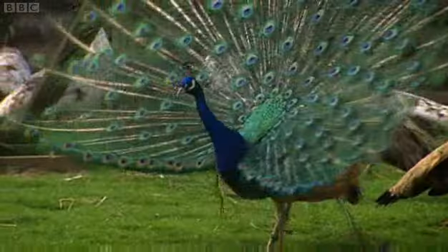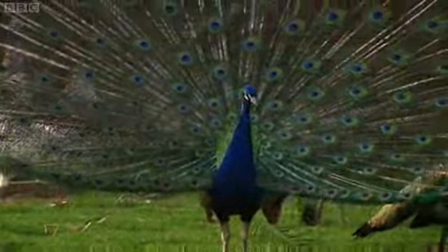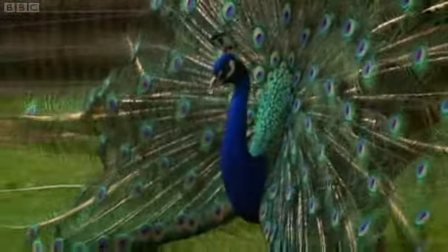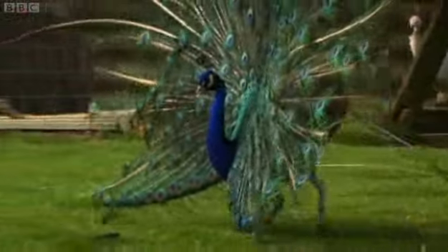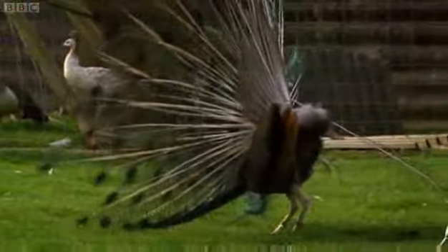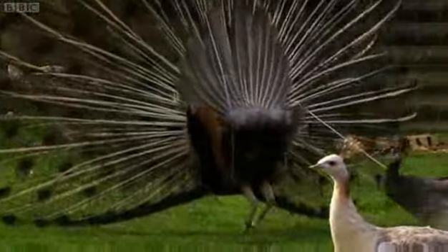According to Darwin, a male with a bigger tail and more eye spots would have more sex and therefore more offspring. To test Darwin's theory, we're going to trim the tail of a peacock and see if he can still score with the ladies. But first, we have to catch one.